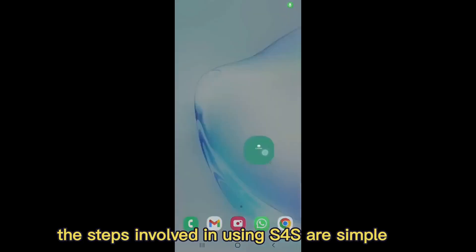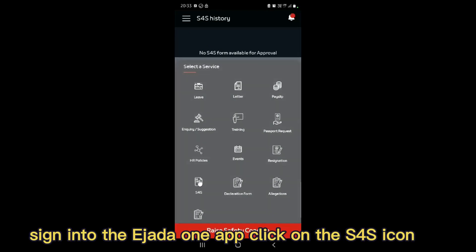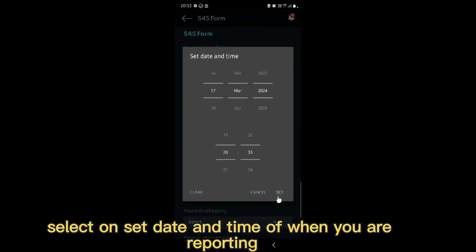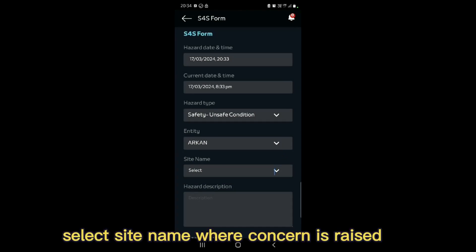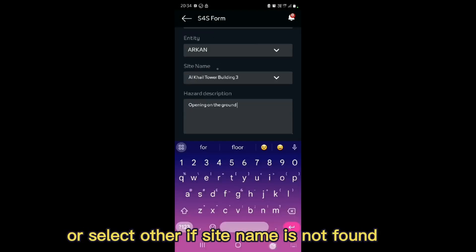The steps involved in using S4S are simple. Sign into the Ejata One app. Click on the S4S icon. Click on Raise Safety Concern. Select the date and time of when you are reporting. Click and select Hazard Type from the list. Select Entity where you belong. Select Site Name where the concern is raised, or select Other if the site name is not found.